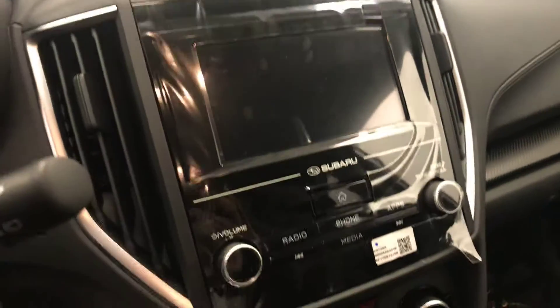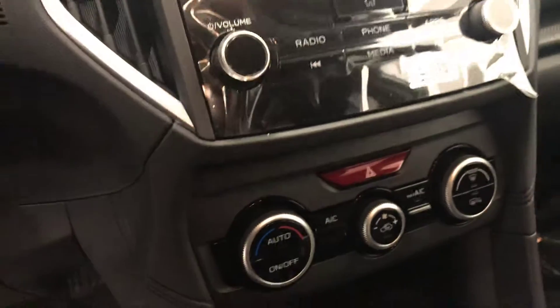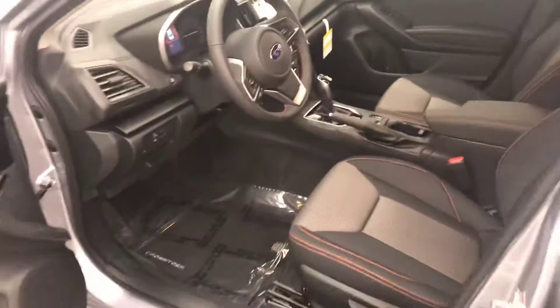AM FM radio with auxiliary, climate control with AC and heated seats with X mode, and our interior color is black and orange.